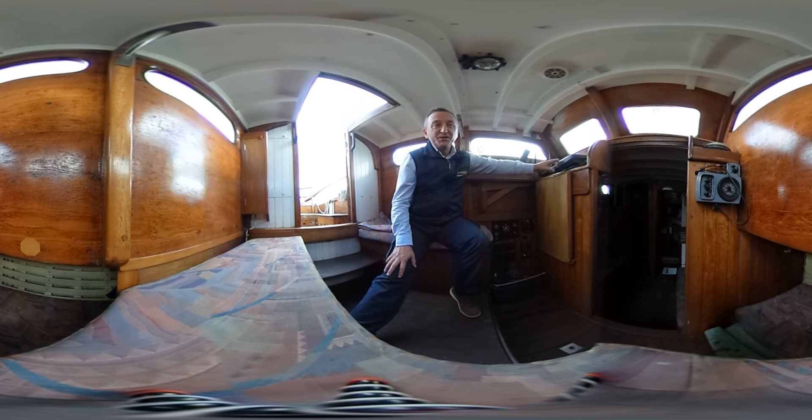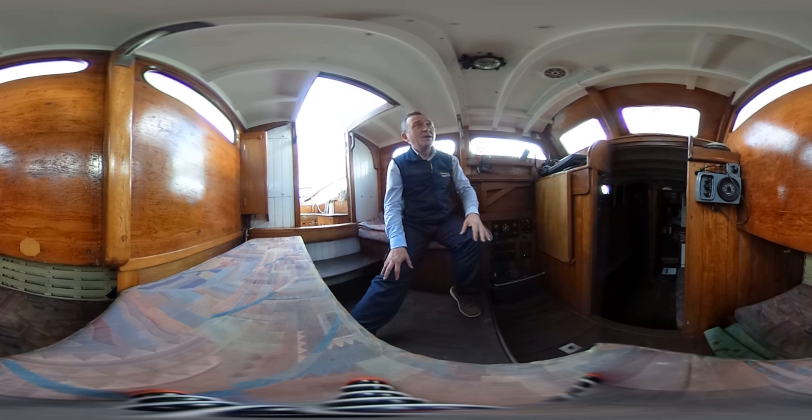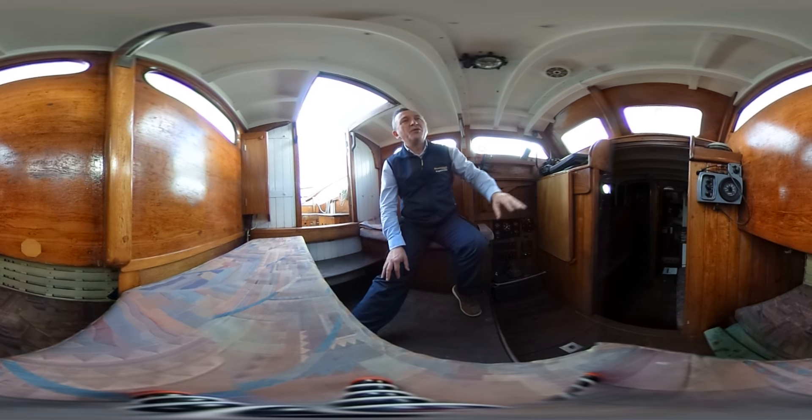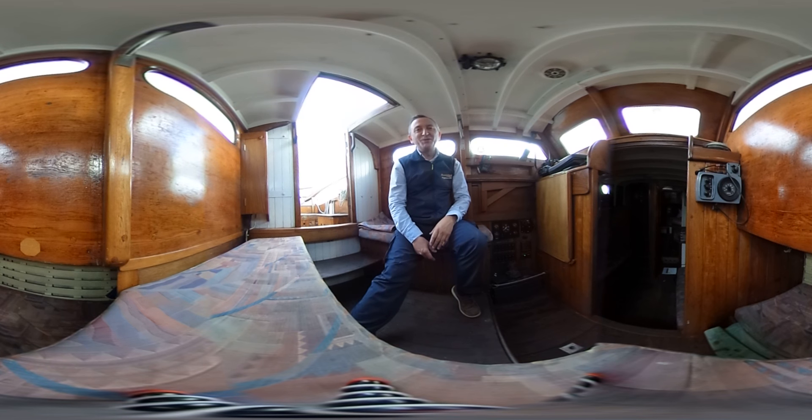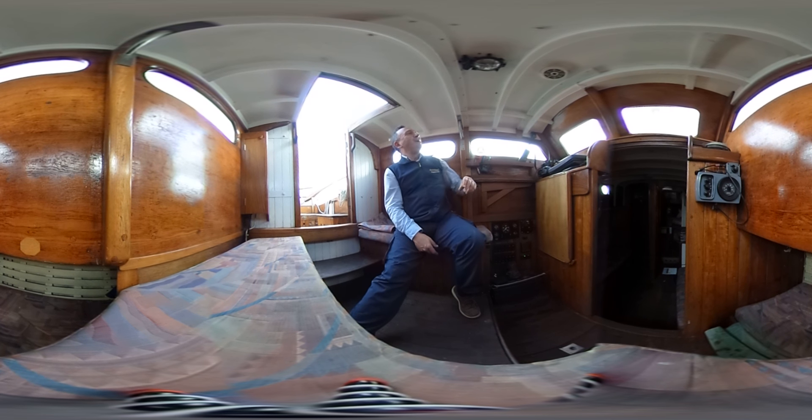There's a GPS unit here which needs wiring in by the looks of things, and on the starboard side we've got the echo sounder and the compass which needs installing somewhere too. There are always going to be some jobs to do on this boat.